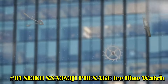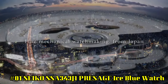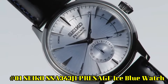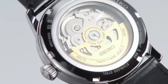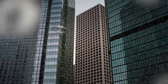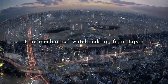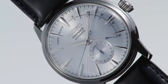Number 1: Seiko SSA343J1 — Passage Ice Blue watch. Dial window material type: scratch-resistant Hardlex. Display type: analog. Clasp: tang buckle. Case material: stainless steel. Case diameter: 40.5mm. Case thickness: 14.37mm. Band material: leather. Band width: 20mm. Band color: black. Dial color: silver.